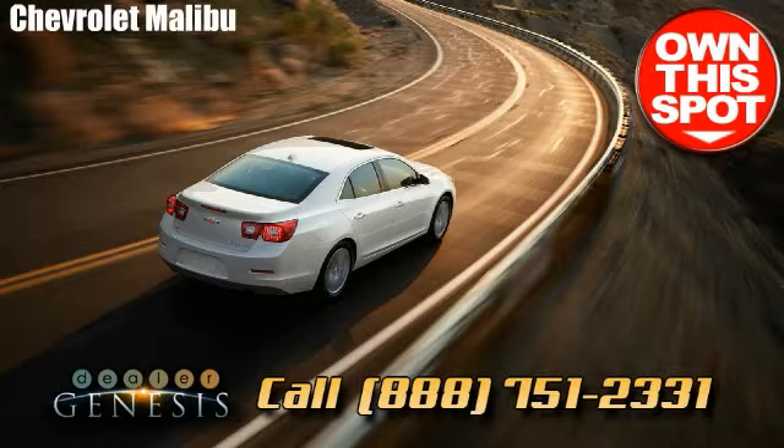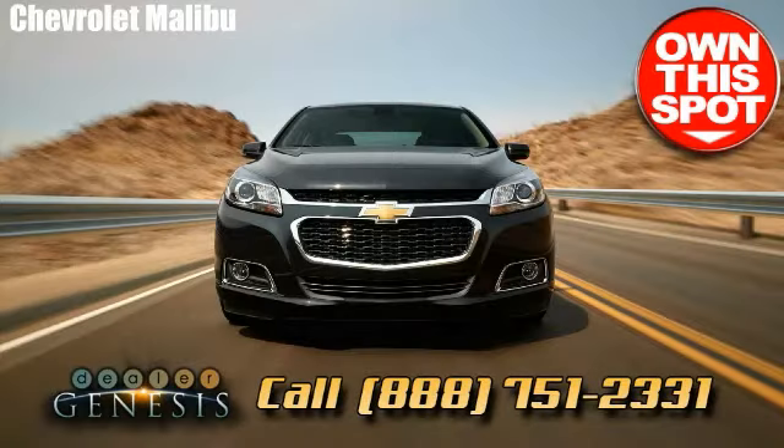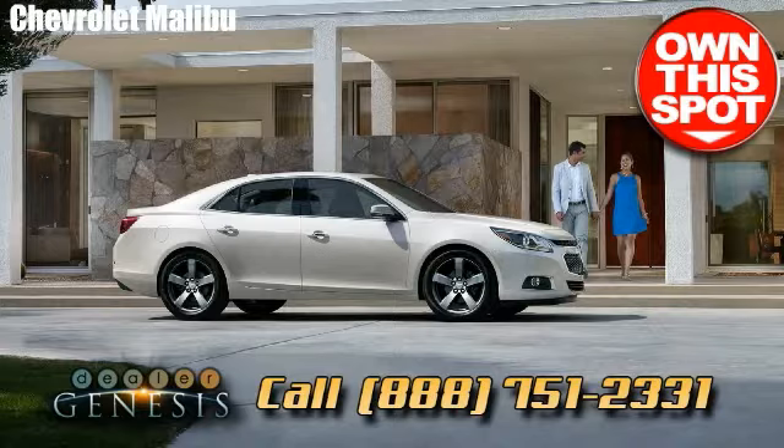We are a Dallas-based Chevrolet one-stop shop that works hard for our customers with friendly and polite staff, superior accommodation, and a superb customer support reputation.